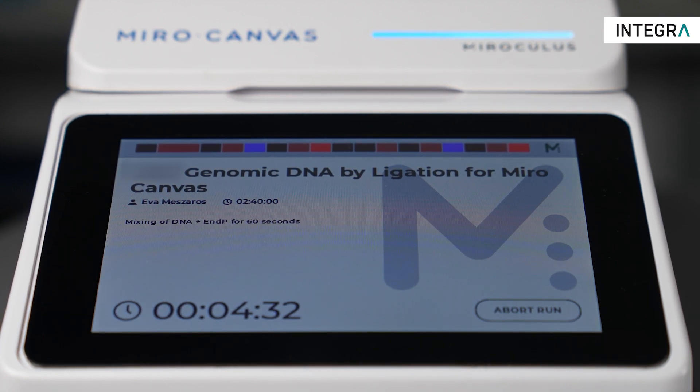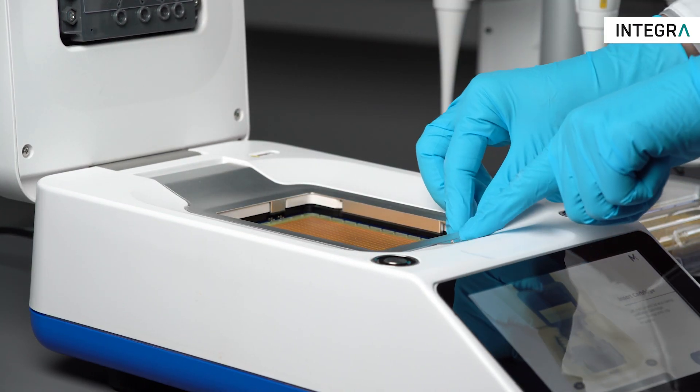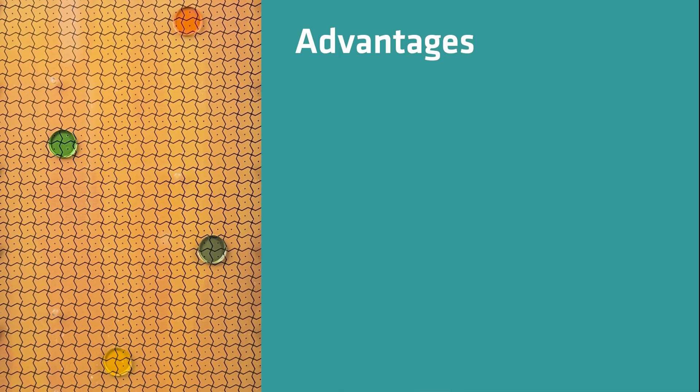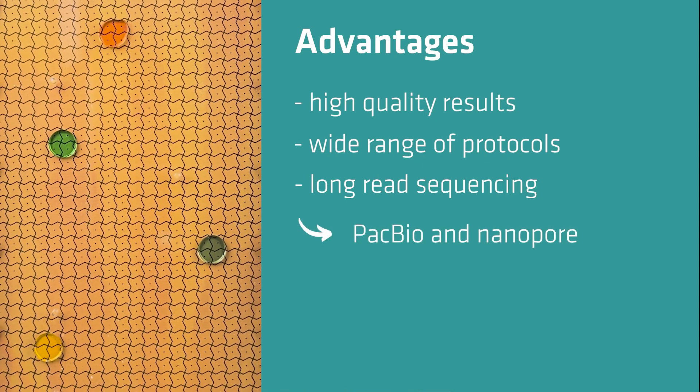Finally, press the start button and walk away with confidence. Miro Canvas automatically performs all steps for library preparation or target enrichment hybridization — it's that easy. Miro Canvas NGS Prep System performs all of the steps necessary for full sample preparation inside the innovative Miro cartridge, and has been optimized to produce high quality results for a wide range of protocols.